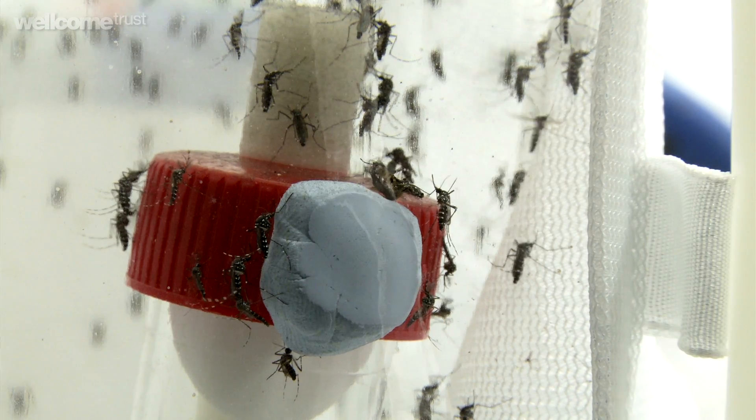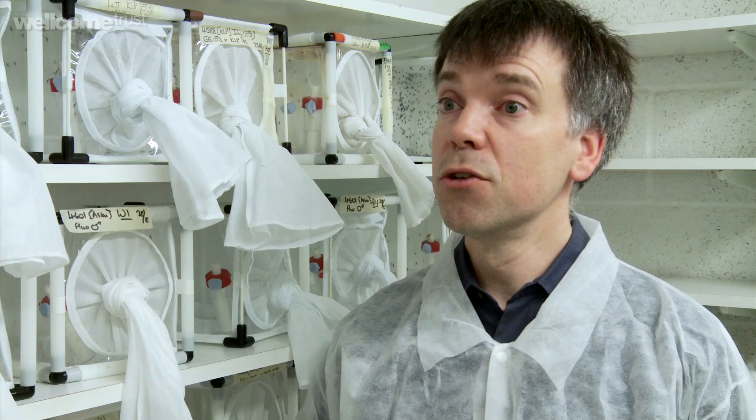All dengue control at the moment is focused on trying to control the mosquito. There's no therapeutic drugs, there's no prophylactic drugs, there's no vaccine. So there's very wide agreement that controlling the mosquito is the only current thing that you could do to try to control the disease.